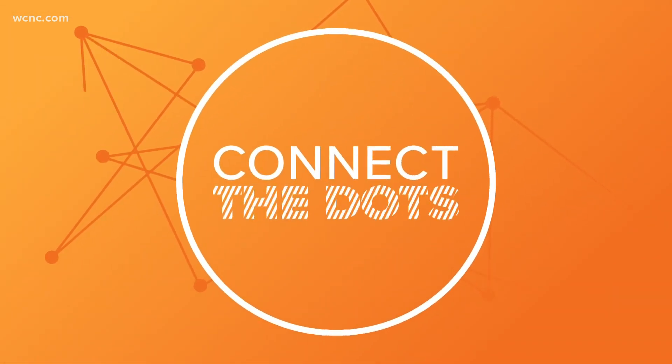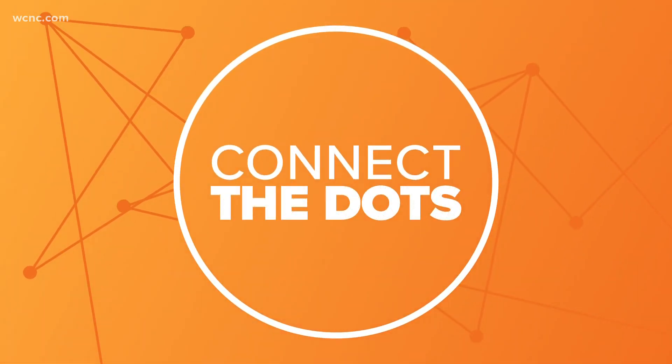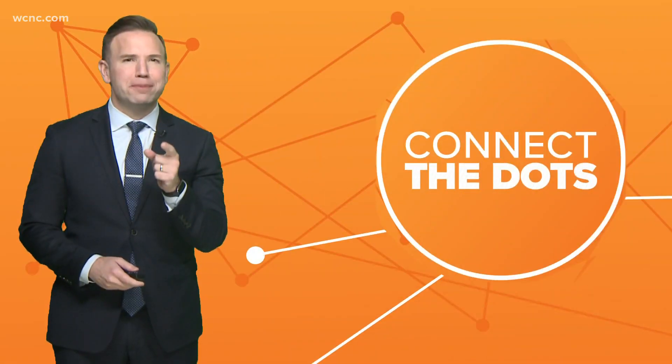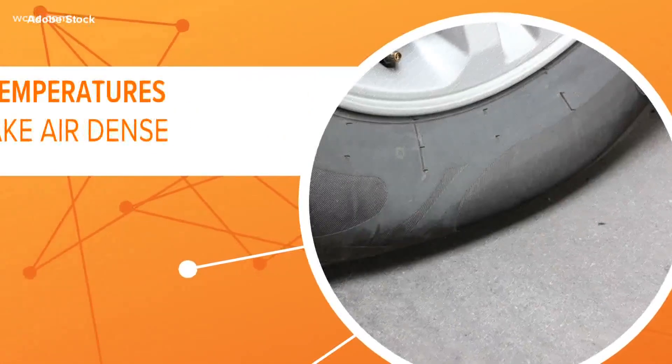Time now to connect the dots and make the news make sense. It's a colder start to the day around Charlotte, and the evidence is probably right there on your car's dashboard — that tire pressure light blinking on this morning like clockwork. Why does your tire pressure light come on as soon as those temperatures take a dip? Let's connect the dots.